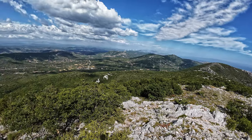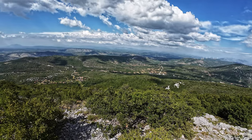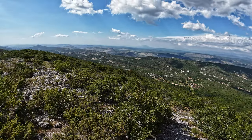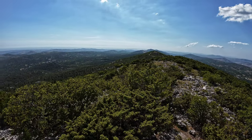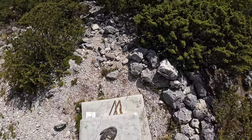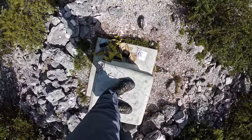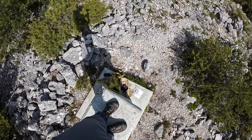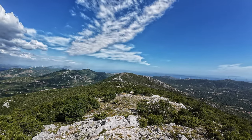I am standing on a geometric pole or something like that, so we have a better view. Let me show you — down there is my equipment. Now I will show you a panoramic view.